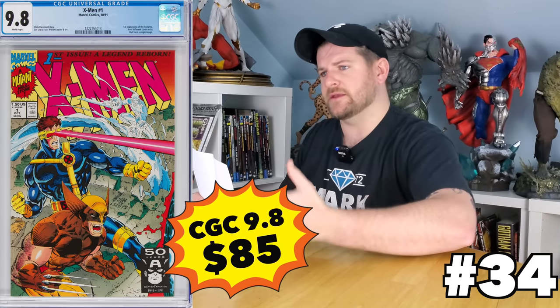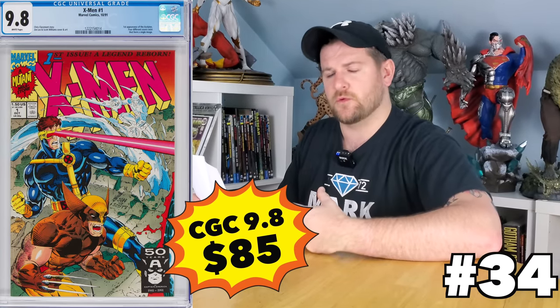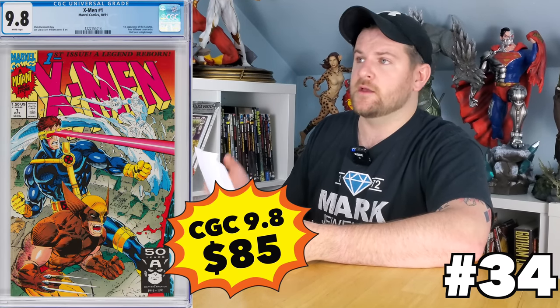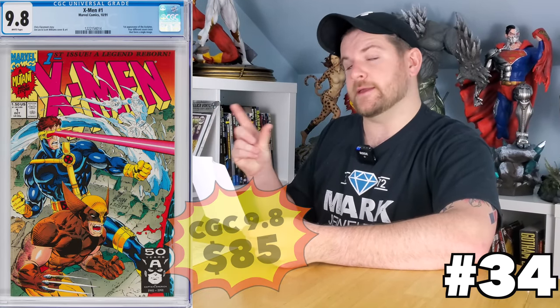X-Men number one — you knew that would be here. Talking about the 1991. There are four different main covers and a fold-out cover. A lot of people like to collect either the main four or maybe even the fifth one. They range from anywhere from about $70 all the way to $100, with the Magneto cover and the fold-out usually being the $100 ones. Really good buy and a really fun one to try to get them all.